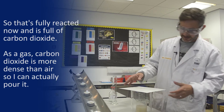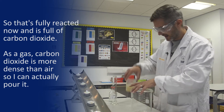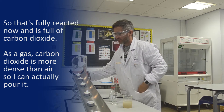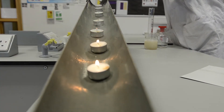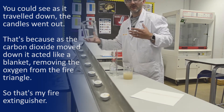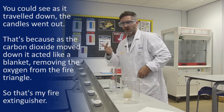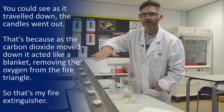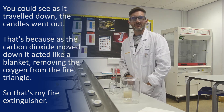So that's fully reacted now and my beaker is full of carbon dioxide. Now carbon dioxide as a gas is more dense than air, so I can actually pour it. I'm going to pour it from the top here down our tube and you'll see as it travels down the candles go out. And that's because with our fire triangle we need three things for something to burn: fuel, oxygen, and heat. By the carbon dioxide covering these in a blanket as it goes down, it's taking away the oxygen, so the flame goes out. So that is my fire extinguisher.